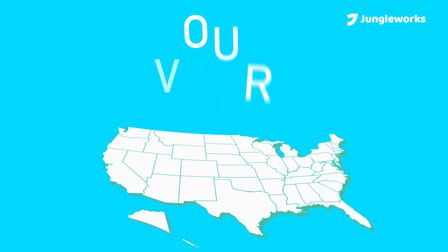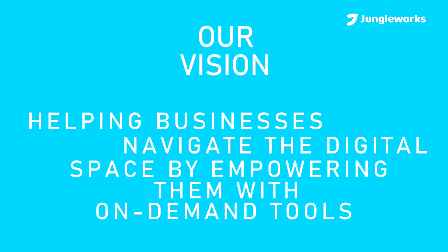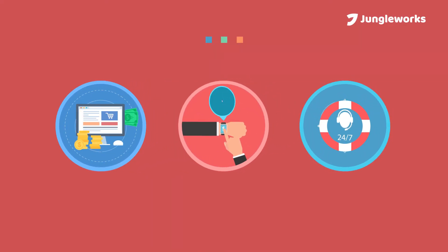At JungleWorks, our vision is crystal clear: helping entrepreneurs and enterprises ride the digital wave by offering cutting-edge mobility solutions. By partnering with us, you help bring that vision to life.